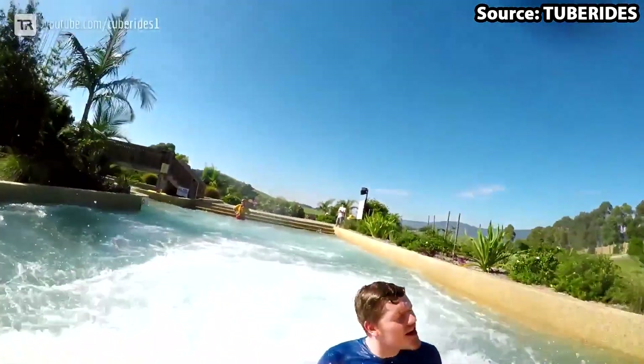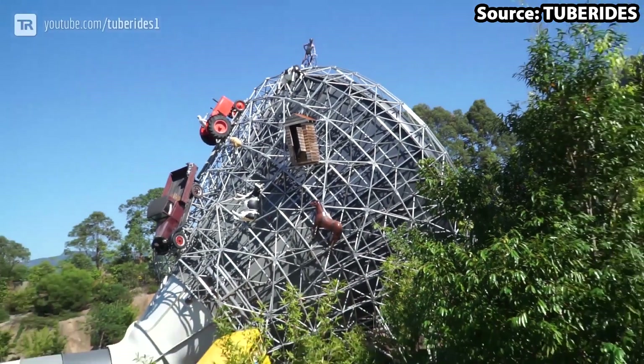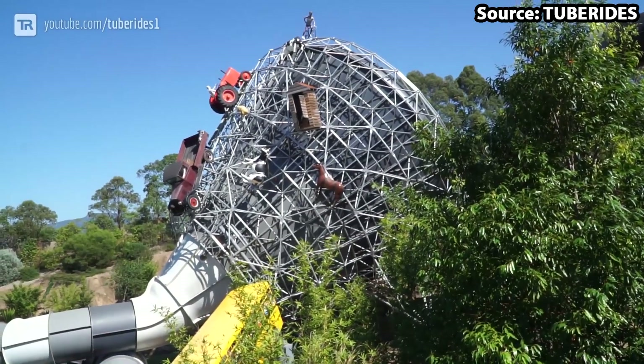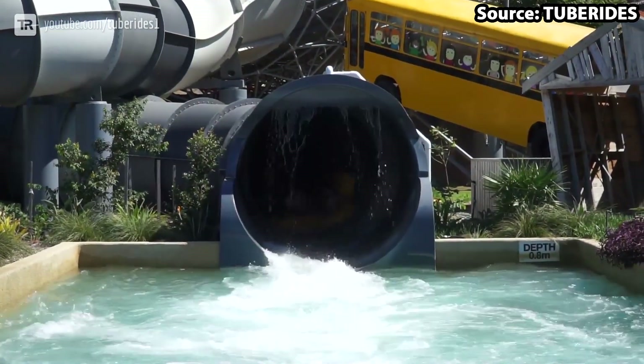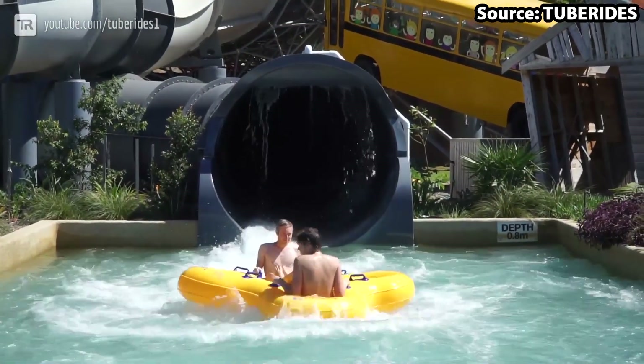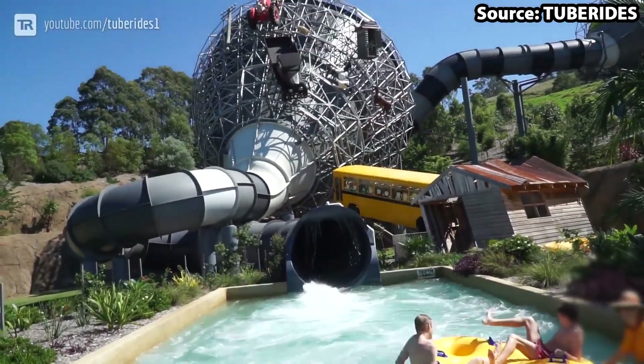If you think it can't get any better than this, then you would be wrong. Looking at this ride, I love the theming around it, and most importantly the on-ride audio just brings this slide to the next level. Therefore a trip to not only the park but the whole of Australia in general is in no way complete without a ride on Perfect Storm.